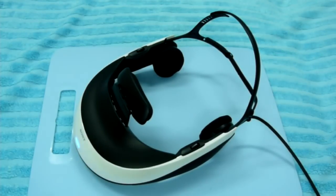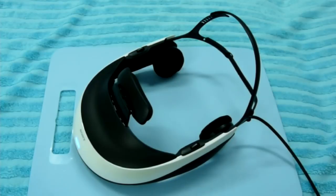What is Sony 3D glasses? It's a freaking breakthrough! No, seriously.